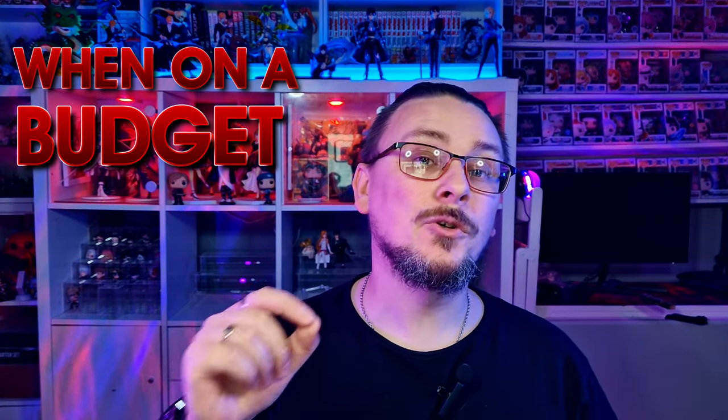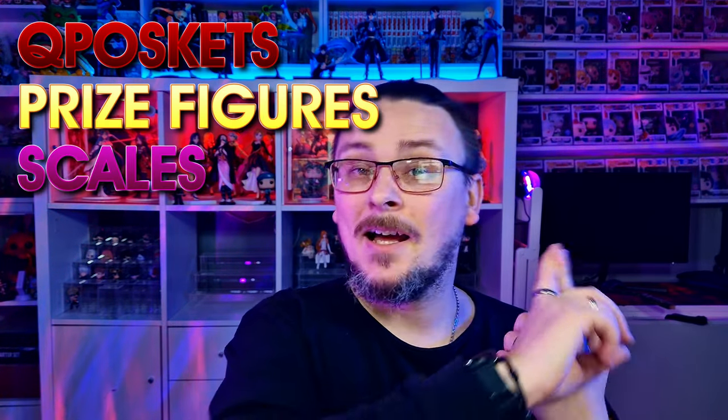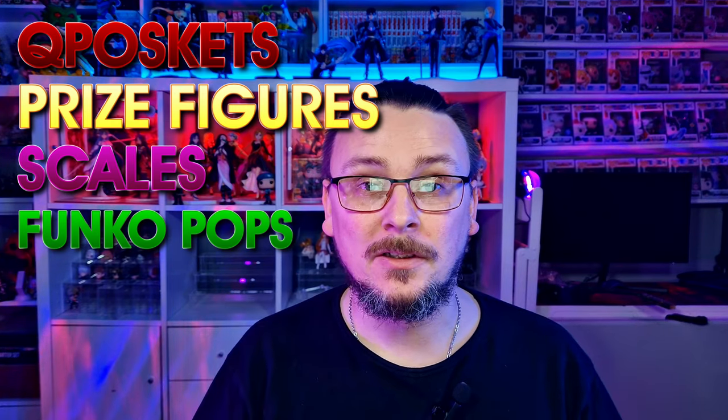When you're on a budget or have very little disposable income, these are great for collecting characters and series that you love. You can get them in all different forms such as QPosket kits, prize figures, some versions of scales as well as Funko Pops and much more that you otherwise may not be able to afford.